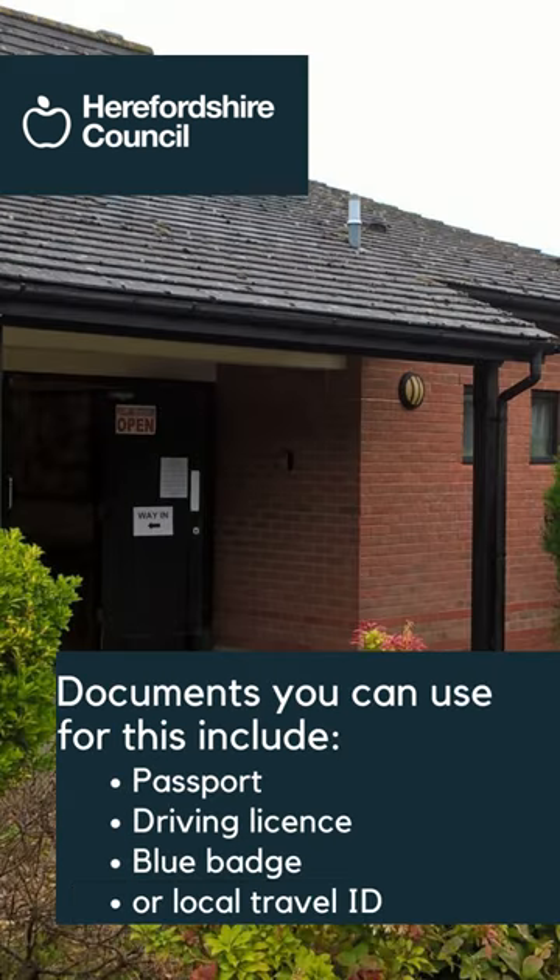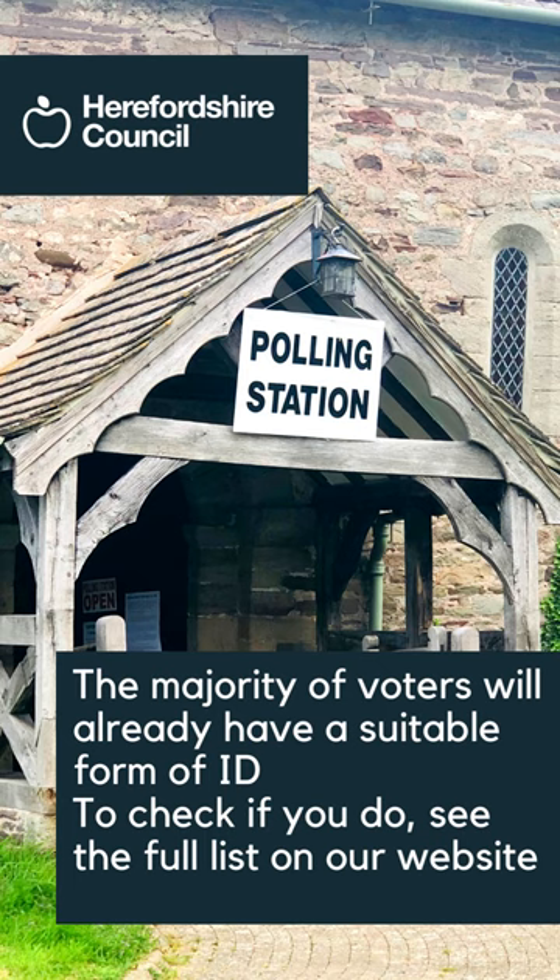Documents you can use for this include passport, driving licence, blue badge, or local travel ID. The majority of voters will already have a suitable form of ID. To check if you do, see the full list on our website.